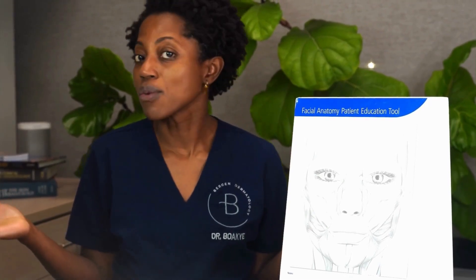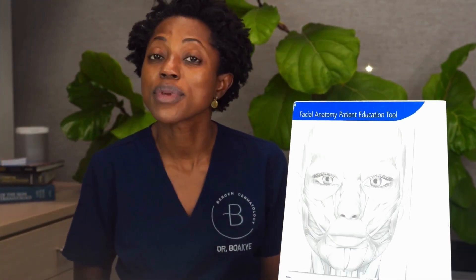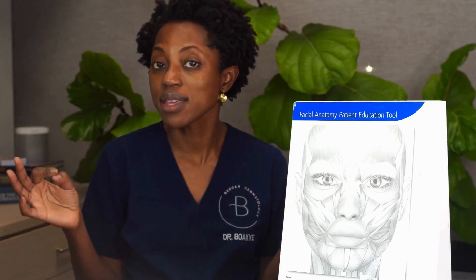Are you struggling with wrinkles on your forehead? If so, I want to break it down for you. I have some treatment options that are going to be amazing. Wrinkles on your forehead are normal — it's part of the aging process — but if you want to correct them, I'm going to teach you a little bit about some anatomy and what those treatment options are.